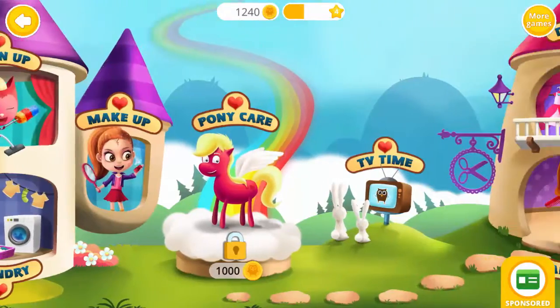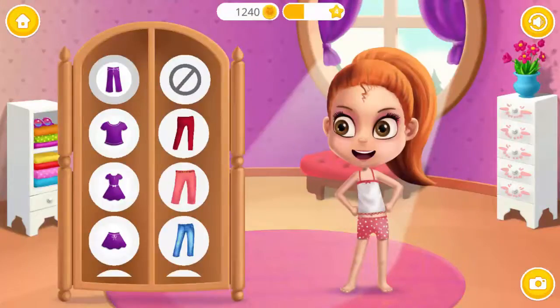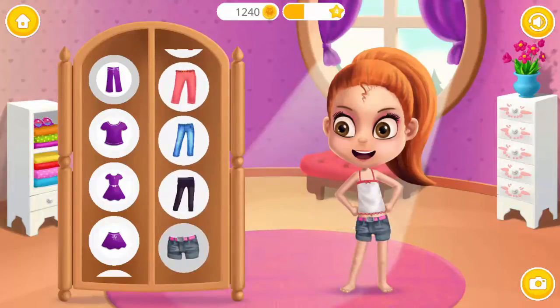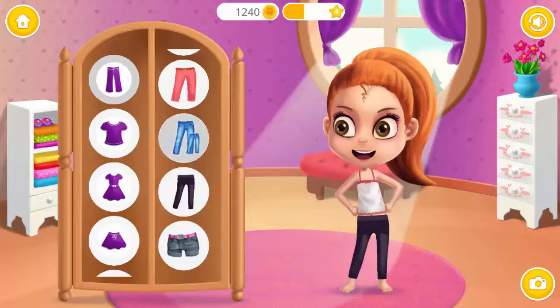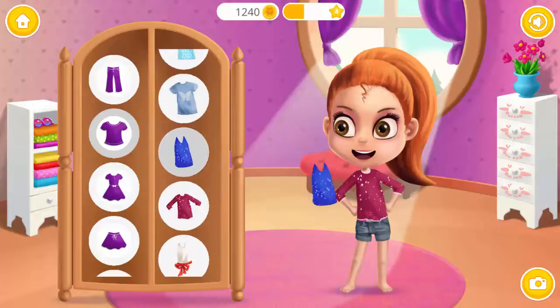Welcome to the math world! Dress me up! Super! I like it! Ooh, very nice! I like it! Perfect! Be beautiful! Fabulous!